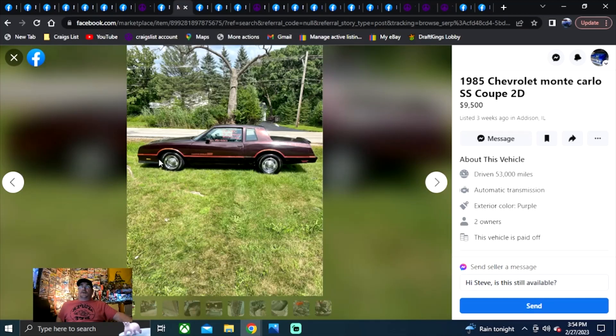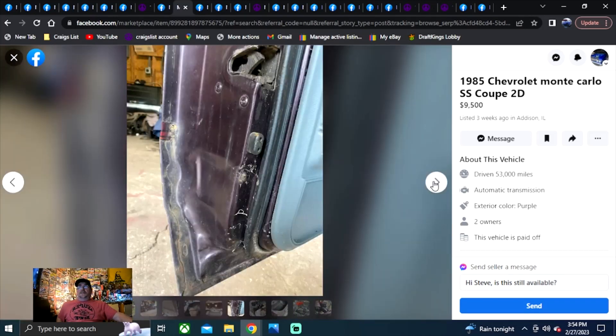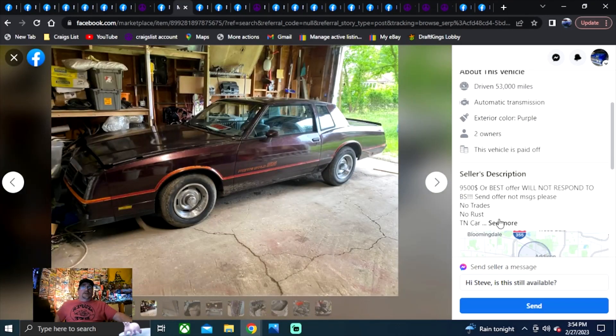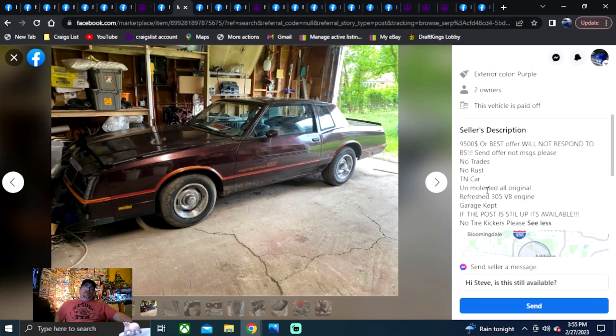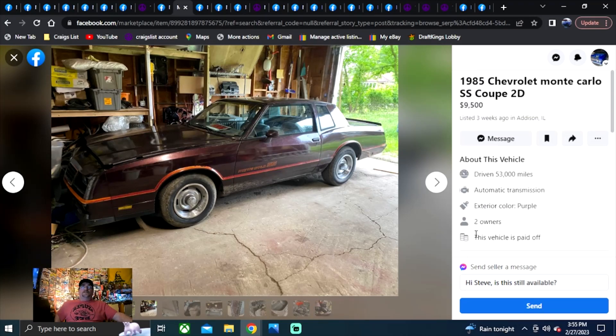1985 Chevrolet Monte Carlo SS Coupe, $9,500, Illinois. I dig the rally wheels. I kind of like the gray interior better than the burgundy. But it's got the engine pulled — $9,500 best offer. The seller says he won't respond to lowball offers. I don't see anything about a clean title, which would be the biggest thing you forgot to mention.